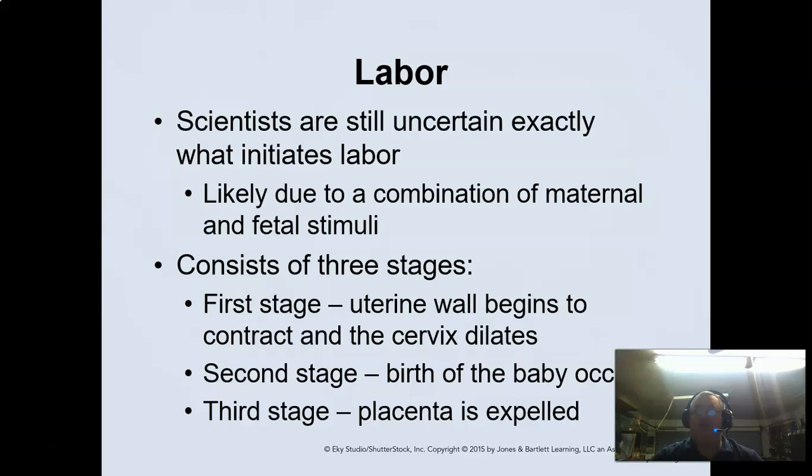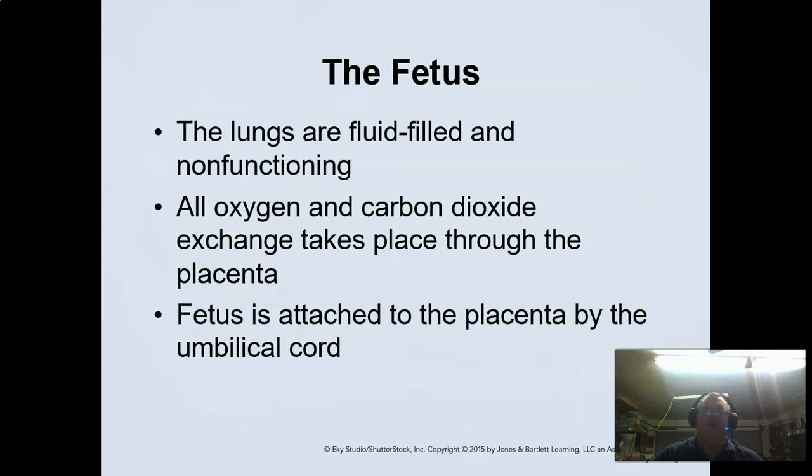The first stage is where the uterine wall begins to thin out and the cervix dilates. When the cervix reaches full dilation — which is 10 centimeters in most patients — the baby is ready to be born. The second stage is when the baby is actually born. The third stage is when mom expels the placenta. Once they've passed that nine-pound baby, the placenta is actually kind of easy to get through.